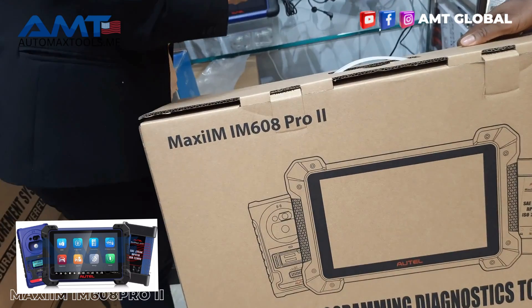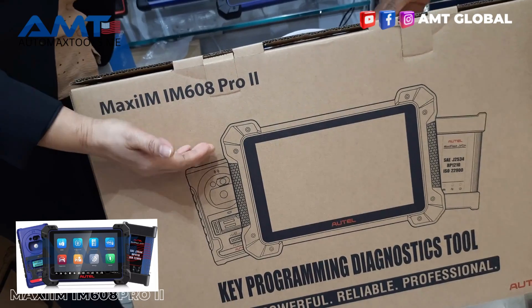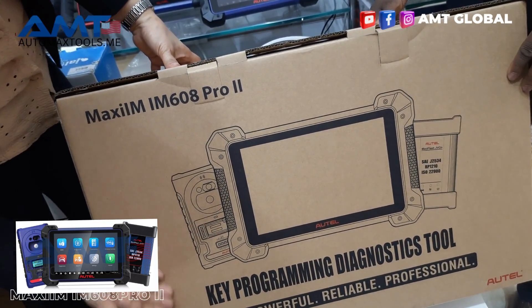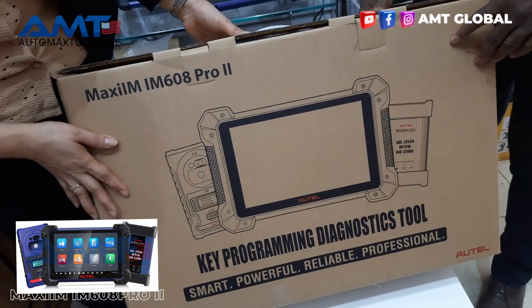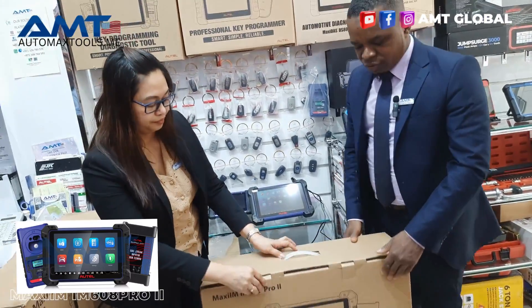The 608 Pro 2 in terms of the hardware components — there have been advanced upgrades in the physical device and components and every other thing about it. The software functions in the device have also been upgraded. Let's unbox and see what we have in the box.